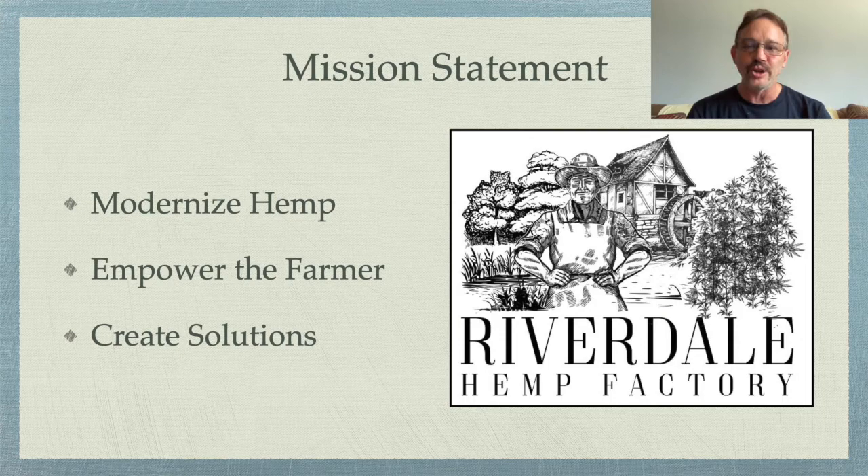Together we are the Riverdale Hemp Factory, and the mission statement of our new company is to modernize hemp, empower the farmer, and to create solutions.